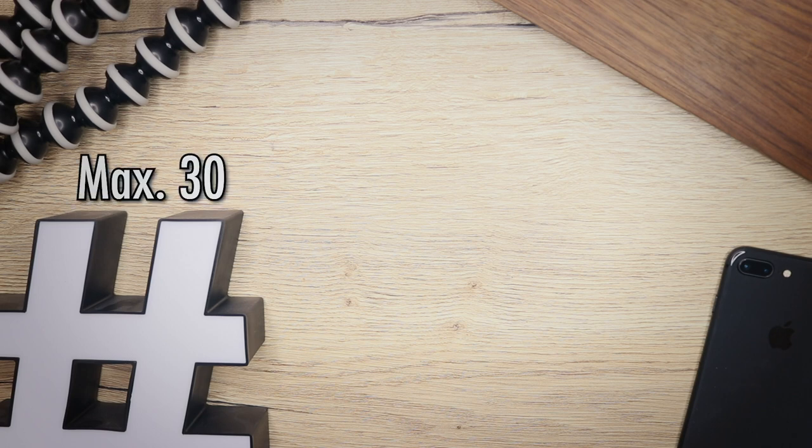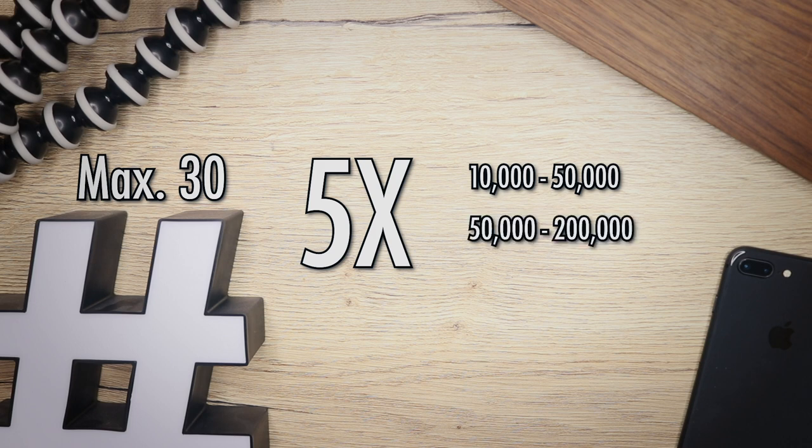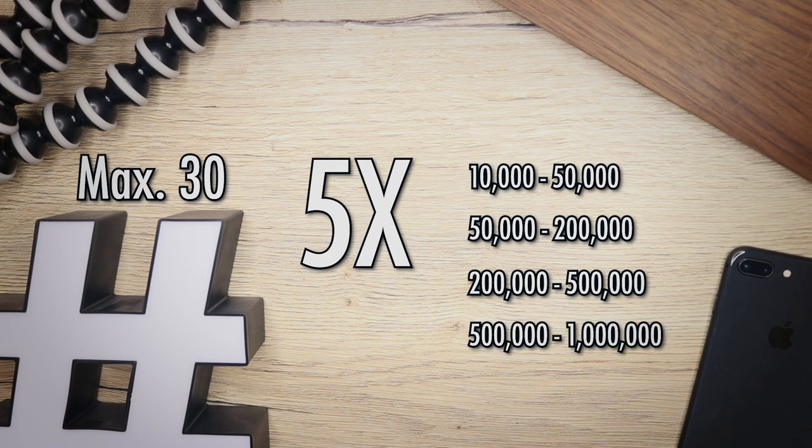Instagram has a maximum of 30 hashtags, so we want to stay below that. You want to use sets of five. One set of five hashtags should have between 10,000 and 50,000 posts. Then another set of five with between 200,000 and 500,000 posts. Then a set of five with between 500,000 and 1,000,000 posts.